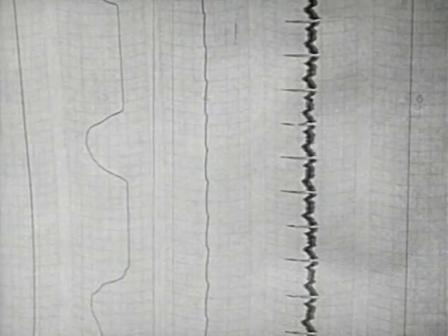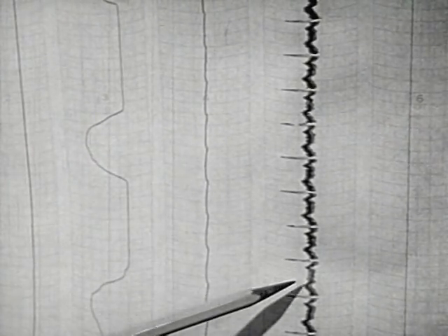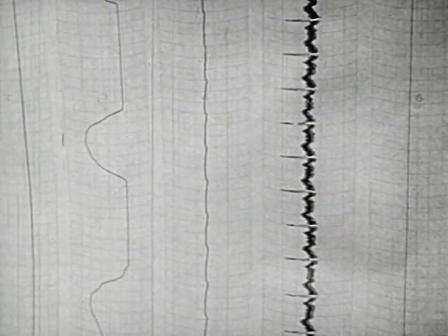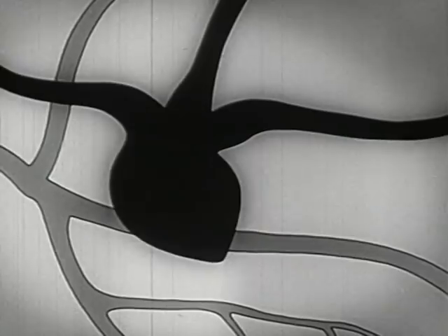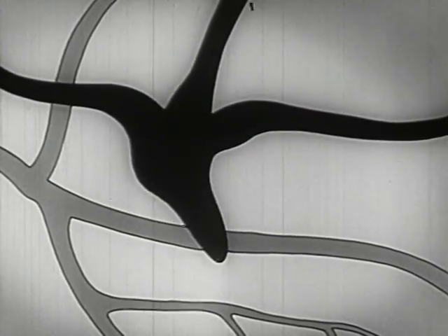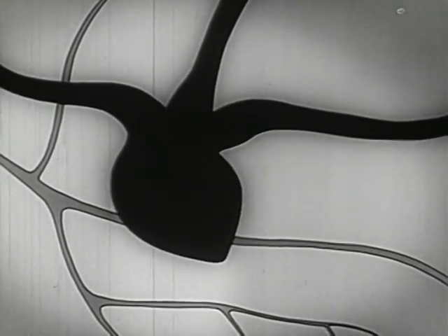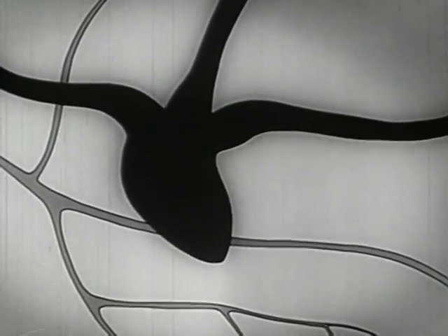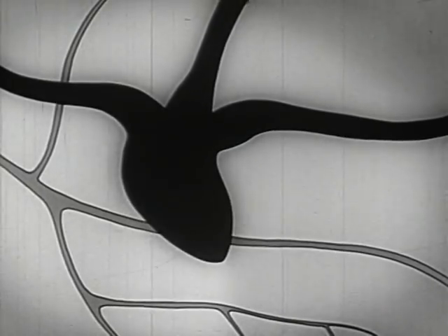The multiple graph indicates that this man's heart has not been visibly affected by the nicotine. The graph in the middle reproduces the pattern of breathing. We've seen that nicotine causes the heart to beat more rapidly and often irregularly, and that nicotine causes blood vessels to contract. There is a connection between the two: when the heart beats faster, it pumps more blood through the blood vessels, which nicotine has made narrower; as a result, blood pressure increases.